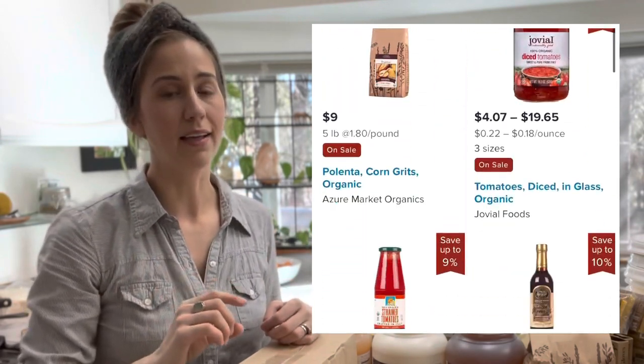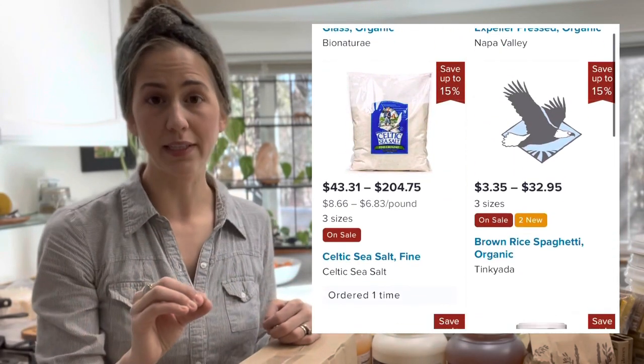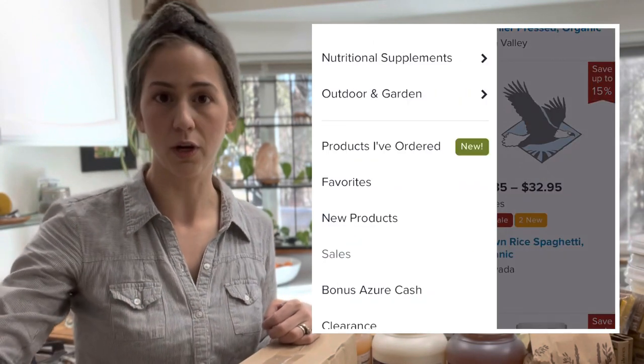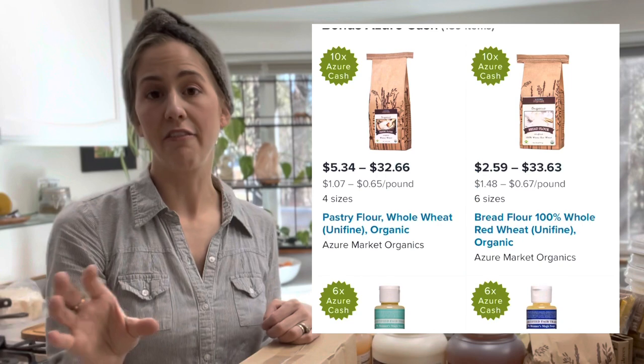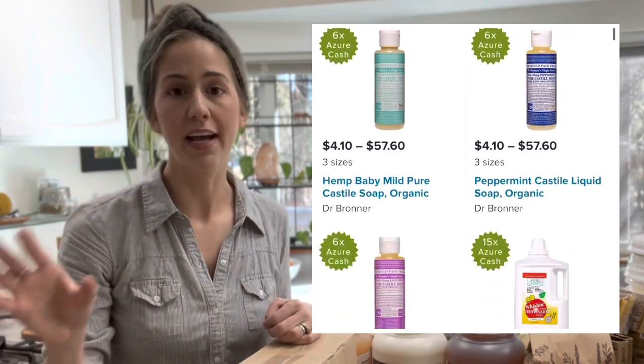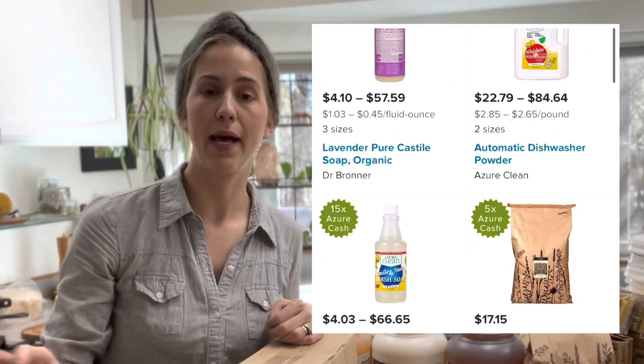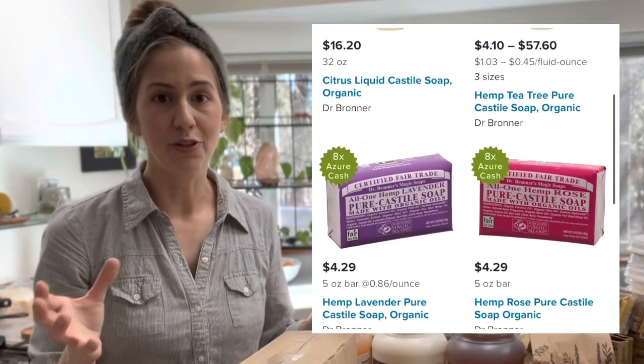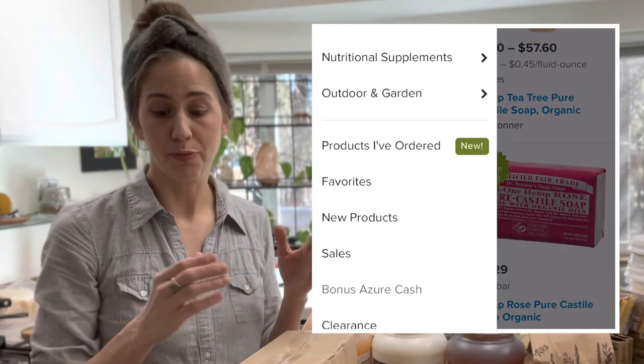That Azure cash back is going to show up after you place your order and you're going to be able to use it on your next month's order. There are items that have three times cash back, five times cash back, ten times cash back — items you can use to get more money back on your future purchases.